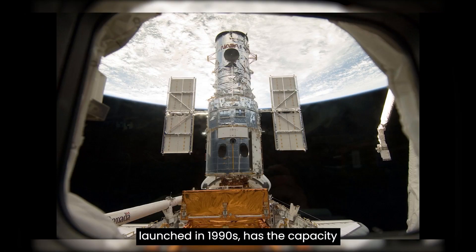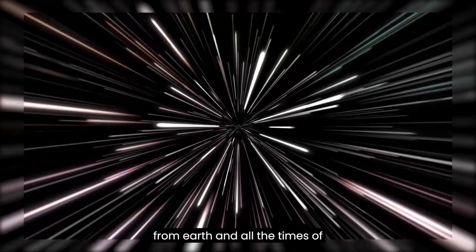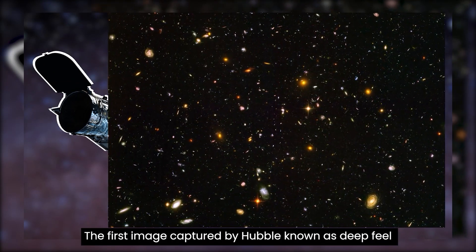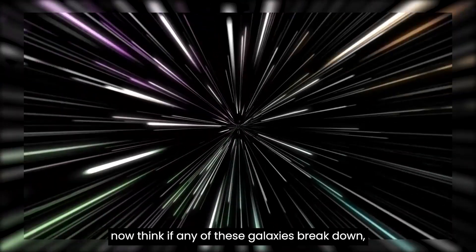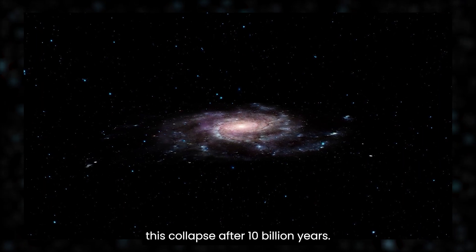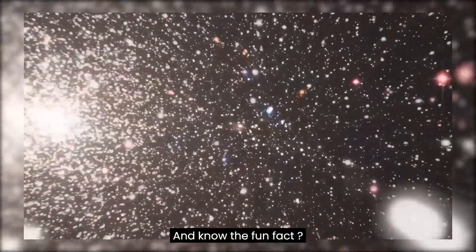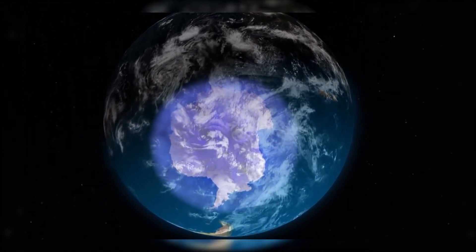The Hubble telescope, which was launched in the 1990s, has the capacity to see 10 billion light years away from Earth and observe the older times of galaxies, stars, planets, and their eras. The first image captured by Hubble, known as Deep Field, is actually of galaxies 10 billion light years ago. Now think — if any of these galaxies were to break apart, you would see the visual impact of this collapse only after 10 billion years, because the light emitted from these galaxies had been emitted long ago but only reached us after 10 billion years. And here's the fun fact: Earth came into being just 4.5 billion years ago.